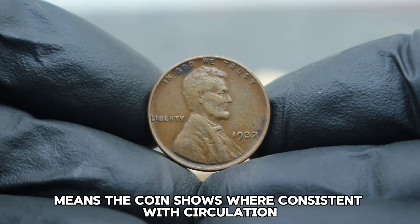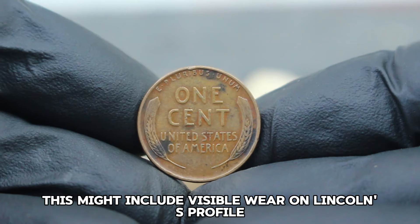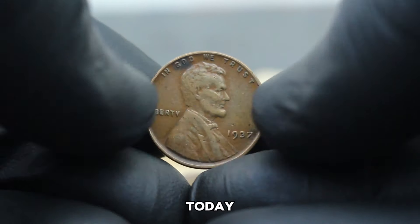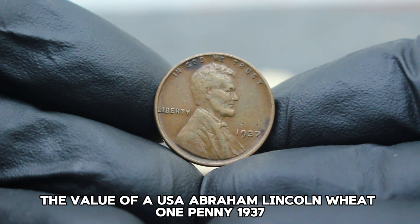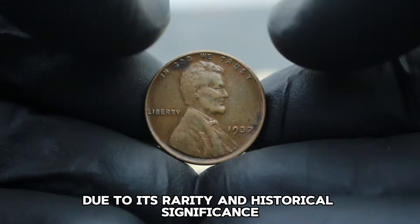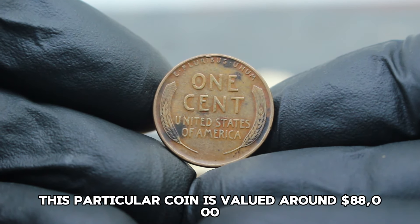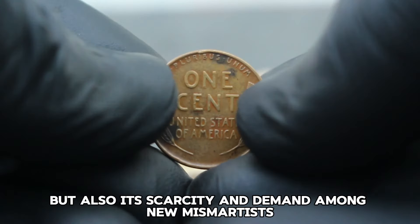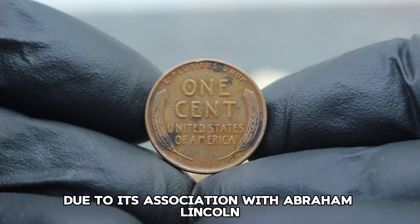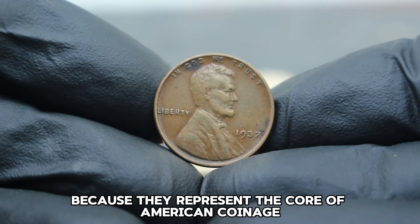The 1937 Lincoln Wheat Penny was minted during the Great Depression era as part of a series honoring Abraham Lincoln's legacy. The absence of a mint mark indicates it was minted in Philadelphia, adding to its rarity and desirability. Fine condition means the coin shows wear consistent with circulation but retains clear, readable details. The value of a USA Abraham Lincoln Wheat One Penny 1937, large date without mint mark in fine condition, is approximately $88,000 — reflecting the coin's condition, scarcity, and demand among numismatists.